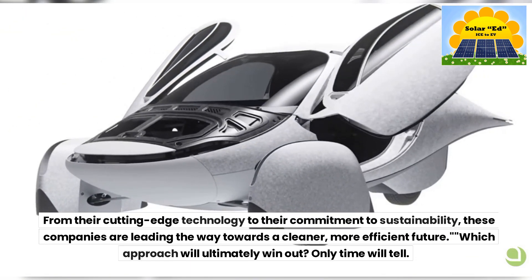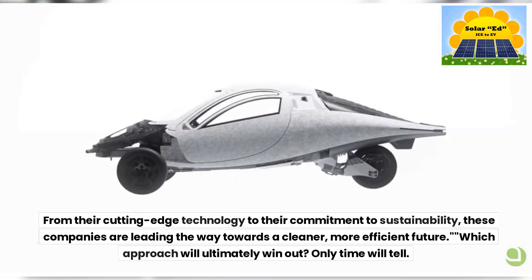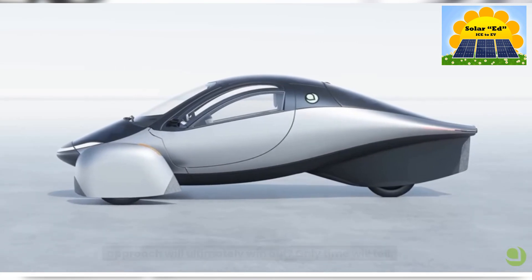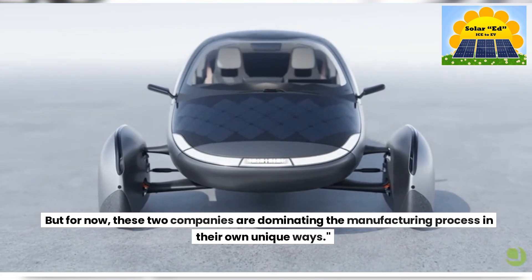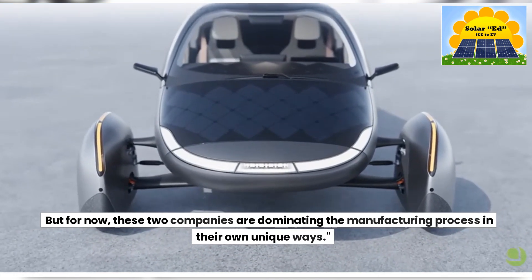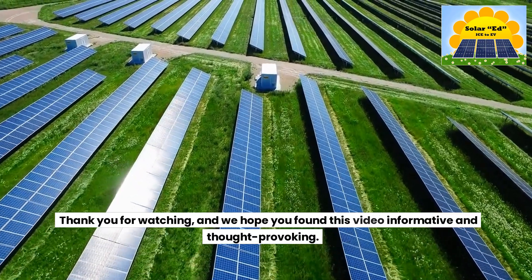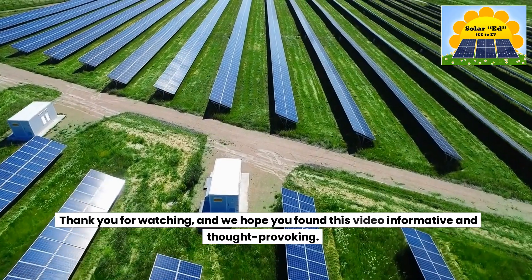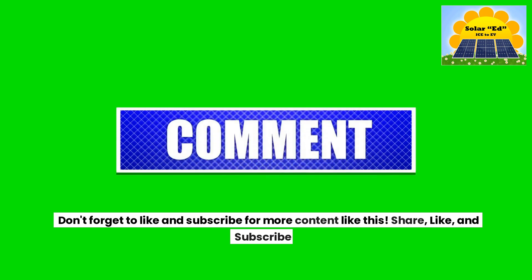Which approach will ultimately win out? Only time will tell. But for now, these two companies are dominating the manufacturing process in their own unique ways. Thank you for watching, and we hope you found this video informative and thought-provoking. Don't forget to like, share, and subscribe for more content like this.